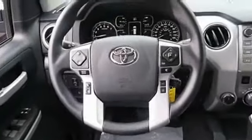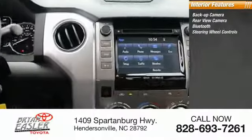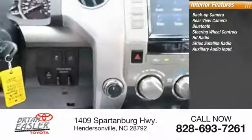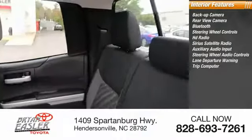Inside you'll find a backup camera, Bluetooth, steering wheel controls, HD radio, Sirius satellite radio, auxiliary audio input, steering wheel audio controls, lane departure warning, and trip computer.